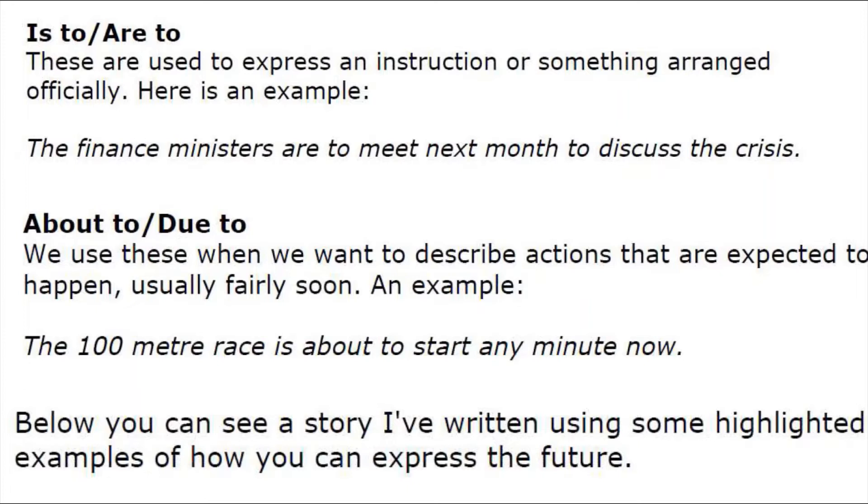Example: 'Finance ministers are to meet next month to discuss the crisis.' About to / due to: we use this when we want to describe actions that are expected to happen in the future, usually fairly soon. Example: 'The 100 meter race is about to start any minute now.'